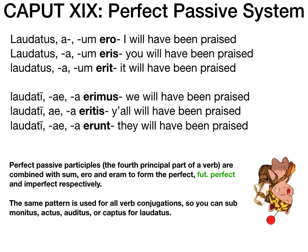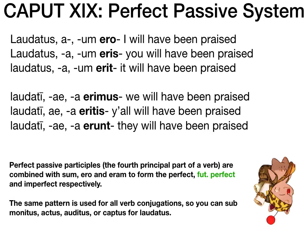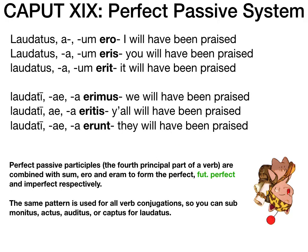We can also do future perfect passive — 'will have been verbed' type verbs. For that, we just use the future tense version of sum esse: ero, eris, erit, erimus, eritis, erunt. So we take the present tense forms of sum esse and make them future. The translation is always 'will have been verbed' — the pronoun or subject changes, and the verb itself changes, but 'will have been' stays the same.